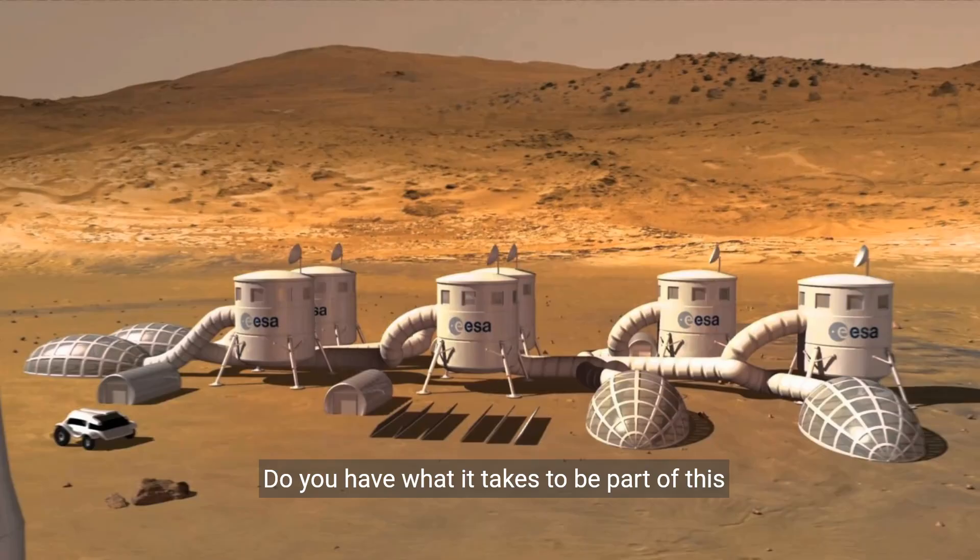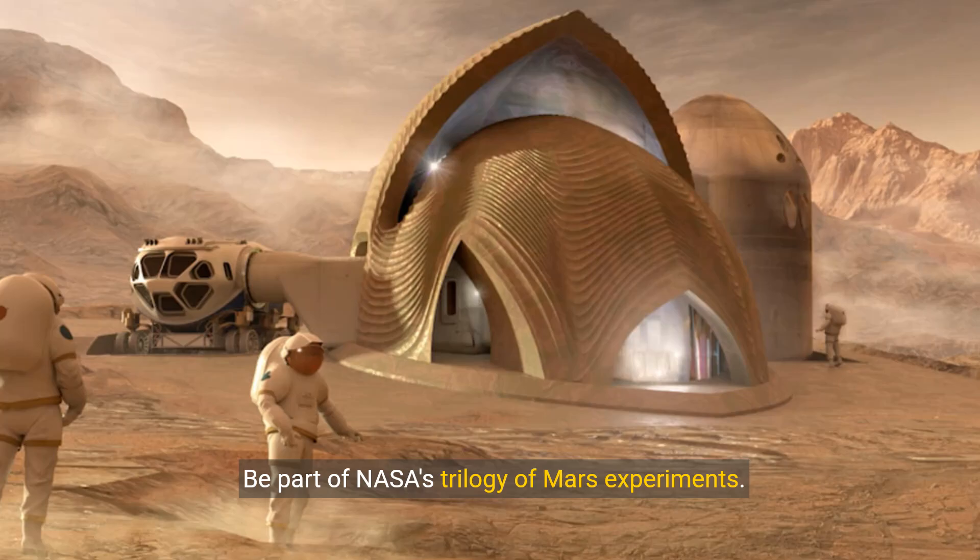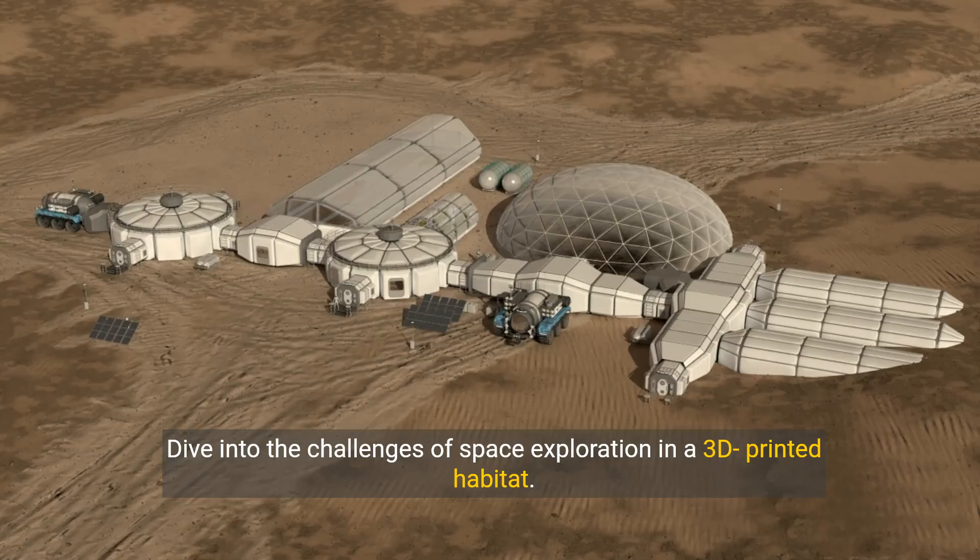Do you have what it takes to be part of this groundbreaking mission? The CHAPEA Mission 2 is on the horizon. Be part of NASA's trilogy of Mars experiments and dive into the challenges of space exploration in a 3D-printed habitat.